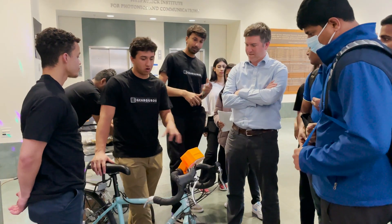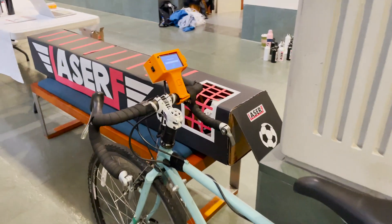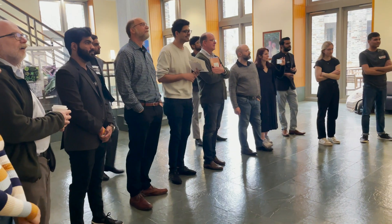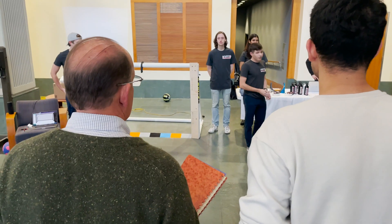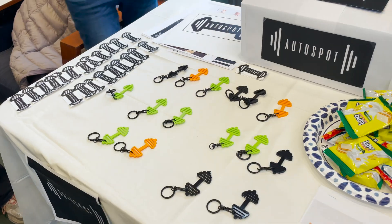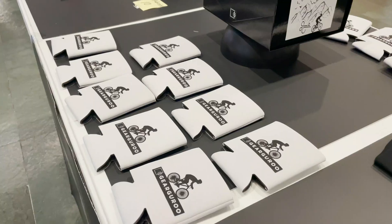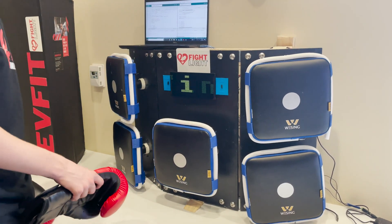Our event today is the culminating trade show, which signifies the end of the Managing Product Design course. We have five teams here displaying the products they developed throughout the semester. We're really doing it like a trade show — they have booths, they have food they're giving away, which always goes well, and they get a chance to have the public come and see and try their products.